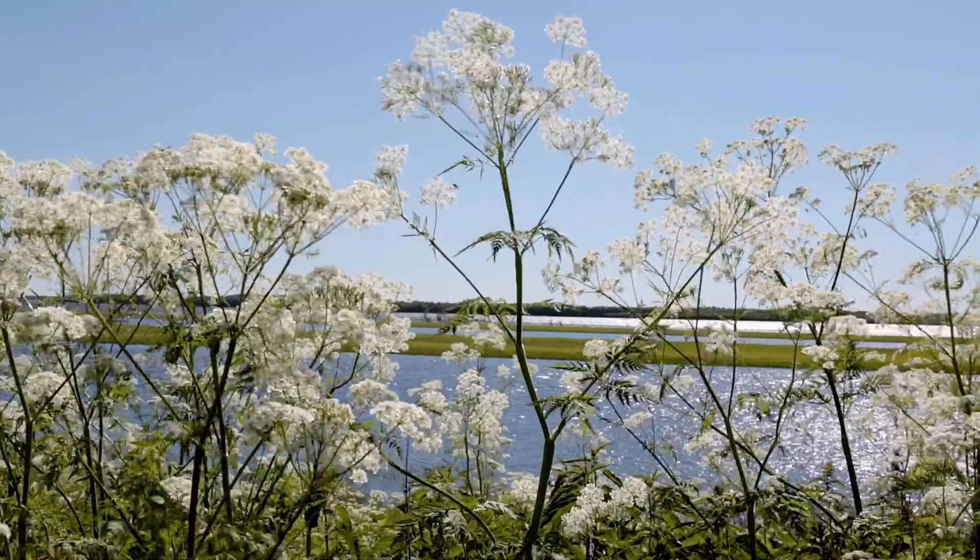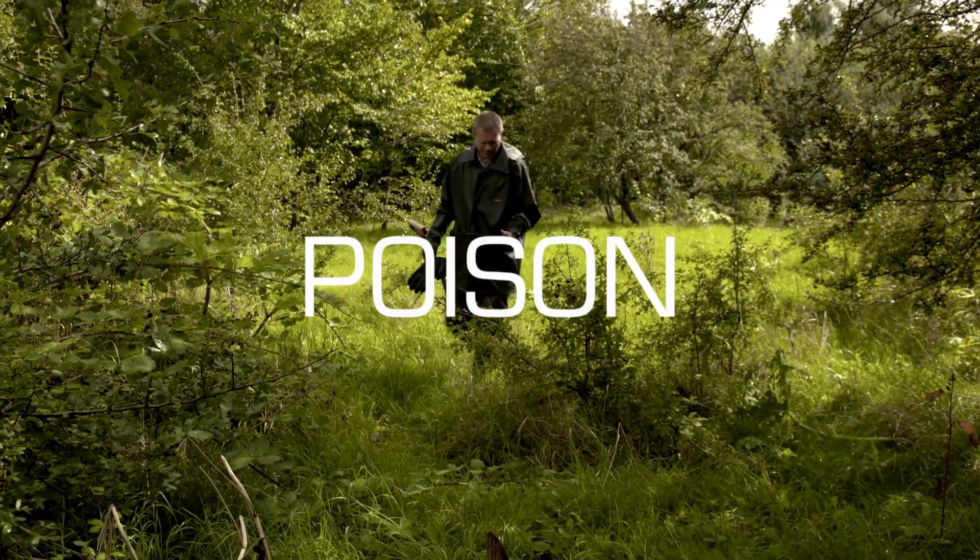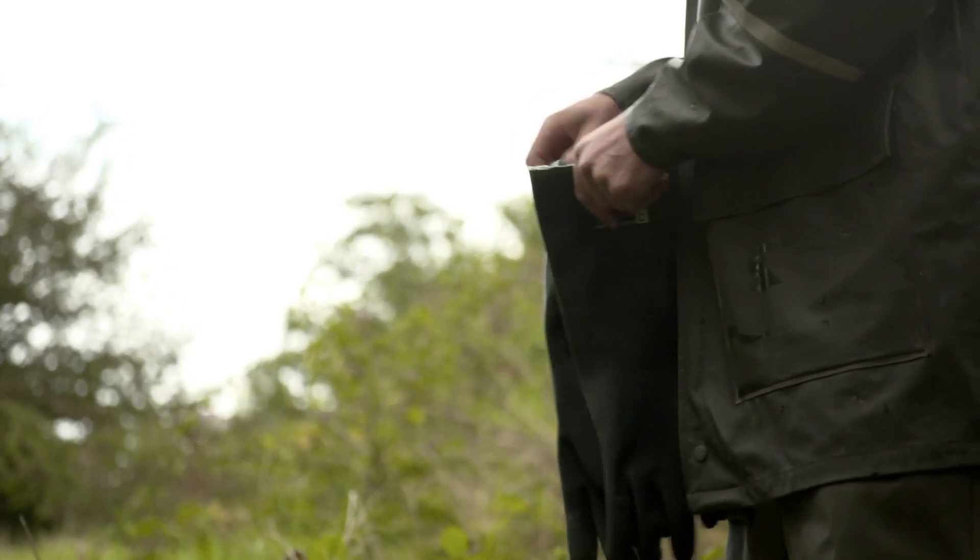The giant hogweed is a very tall plant. It grows up to four meters high and the poison creates an allergic reaction that makes the skin very sensitive to normal sunlight.